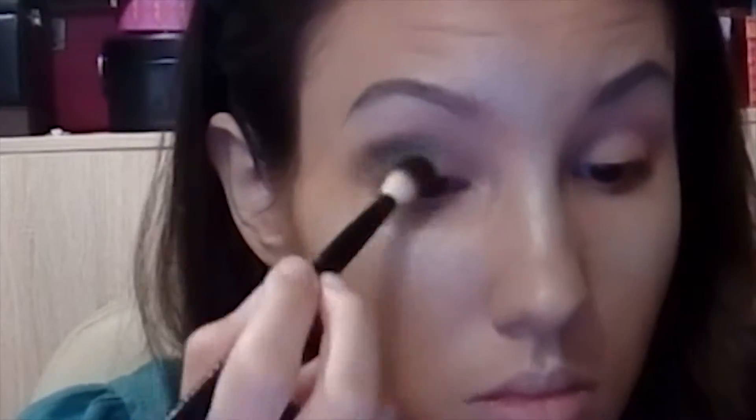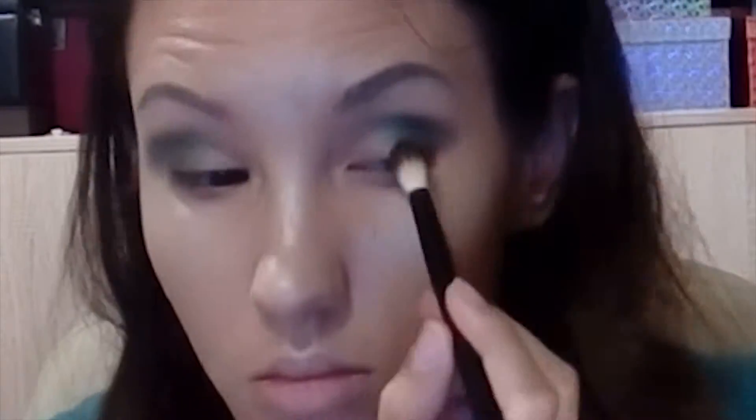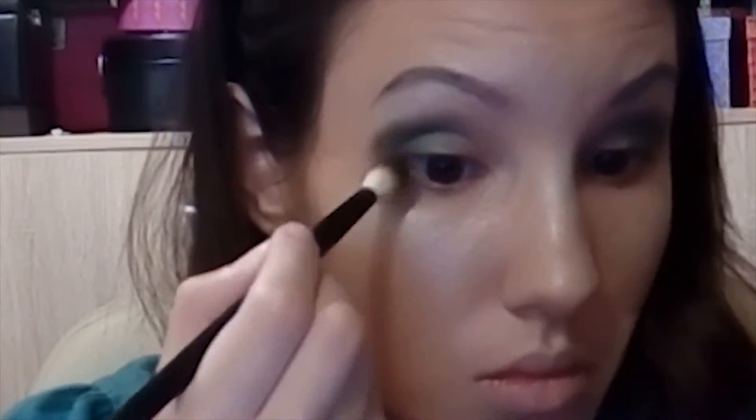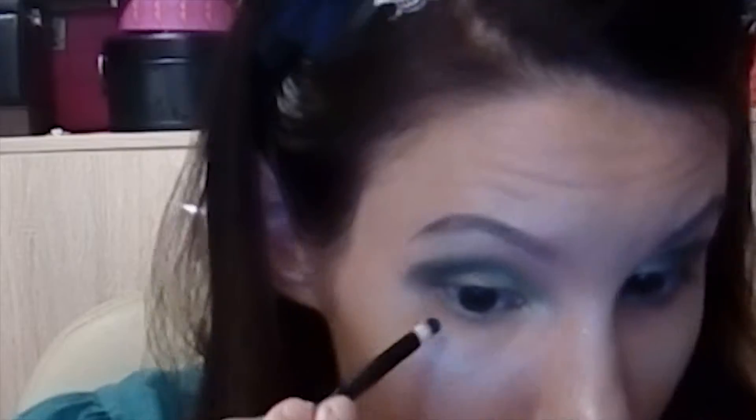Then I used this eyeshadow palette and used darker and lighter green. I made this smokey eye look because I love smokey eyes without eyeliner — I just got into this style now. So I'm doing these things and it looks super good. These greens were super good and they blended together.